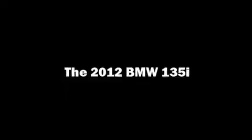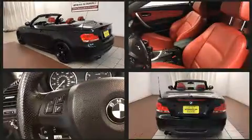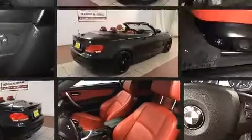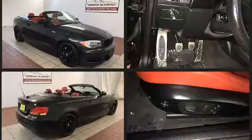Experience driving perfection in the 2012 BMW 135i. This two-door, four-passenger convertible is still under 75,000 miles. BMW made sure to keep road handling and sportiness at the top of its priority list.